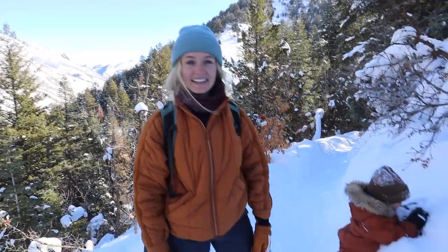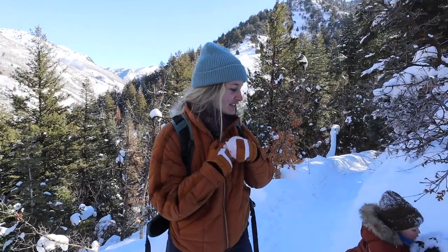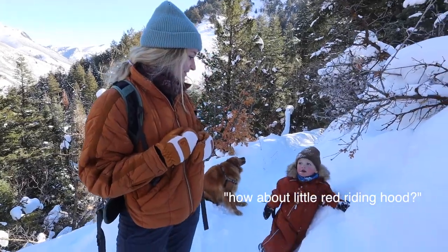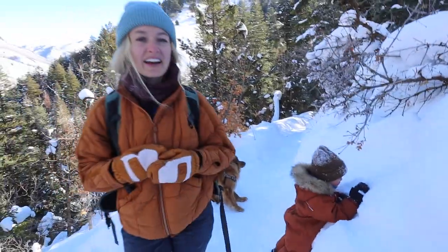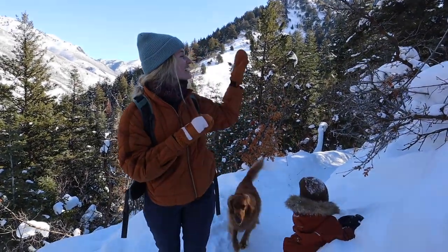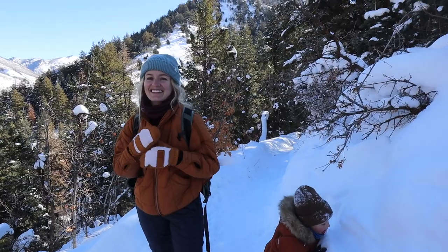We're just taking a little break on the trail. Kirk has been hiking a lot and doing so good, but he asked for a break. One of my favorite things to do on the trail with the kids to help motivate them to hike is to tell stories. Right now he loves Jack and the Beanstalk and Little Red Riding Hood. I just love winter hiking — the snow is so beautiful on the trees, the sun peeking through making the snow glisten. It's just so quiet and there's not as many people on the trail.